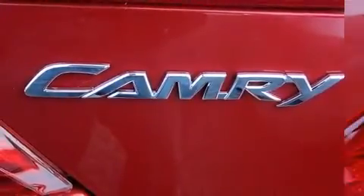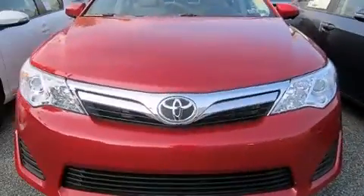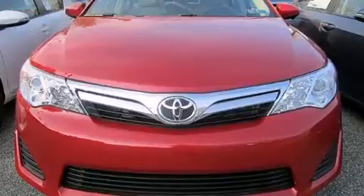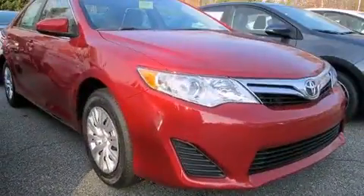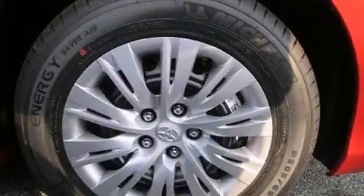Toyota ensures the safety and security of its passengers with equipment such as head curtain airbags, front and rear side impact airbags, traction control, brake assist, a panic alarm, and four-wheel disc brakes with AVS. This car was designed with safety in mind, allowing you to drive with even greater assurance.